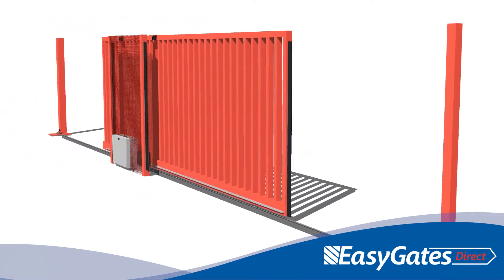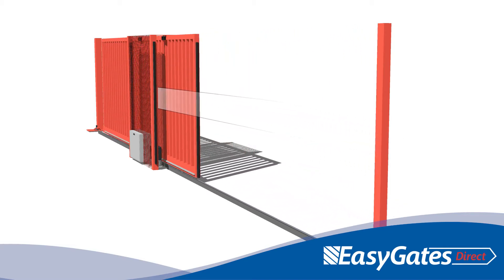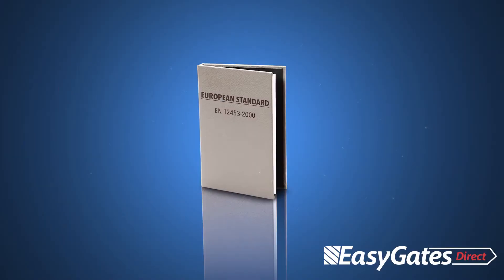The safety edges fitted on the support columns were not best positioned to avoid foreseeable risk from drawing in and whole body access between the moving gate leaf and stationary parts. The forces exerted by the gate in both the closing and opening directions gave results less than those specified in the current published standard.